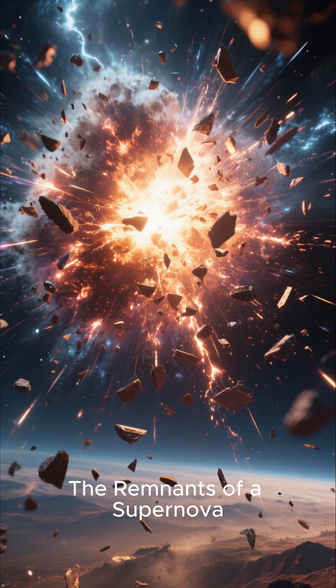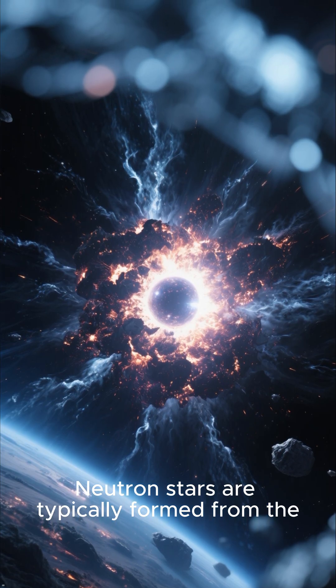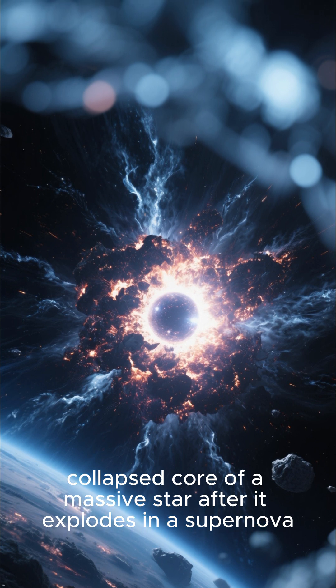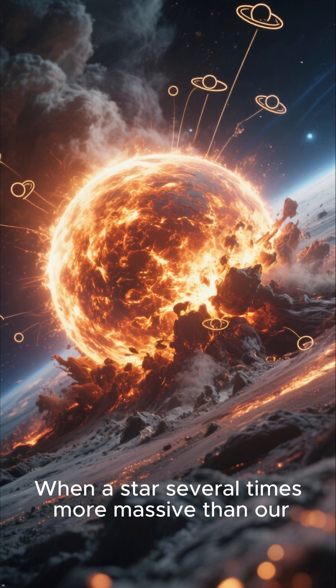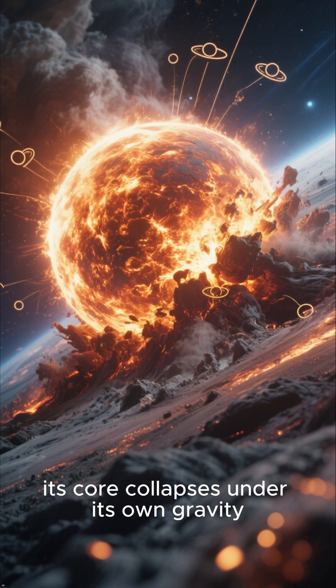The remnants of a supernova — let's talk about their violent origins. Neutron stars are typically formed from the collapsed core of a massive star after it explodes in a supernova. When a star several times more massive than our sun runs out of fuel, its core collapses under its own gravity.